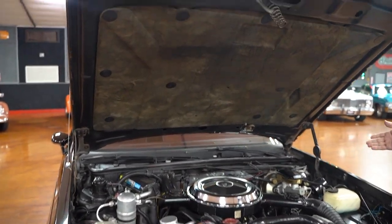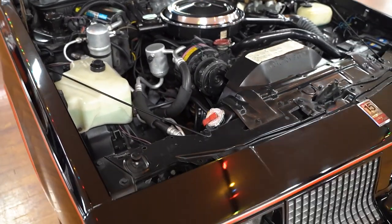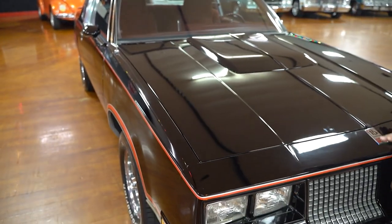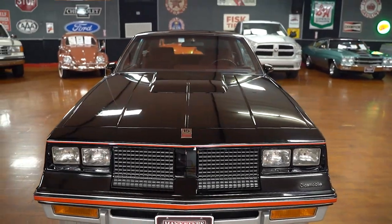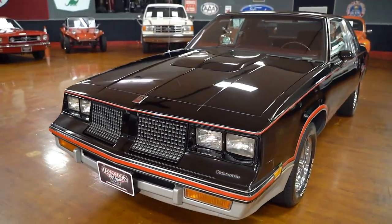The car has power steering, power brakes, and air conditioning, so it has a little bit of everything. Really nice, clean, original vehicle. You've got the black with the red and the silver combination around the vehicle.